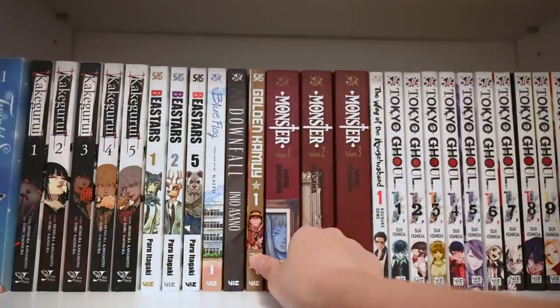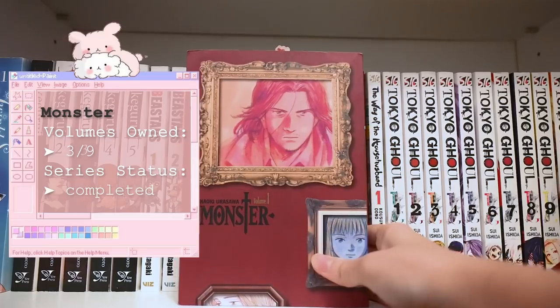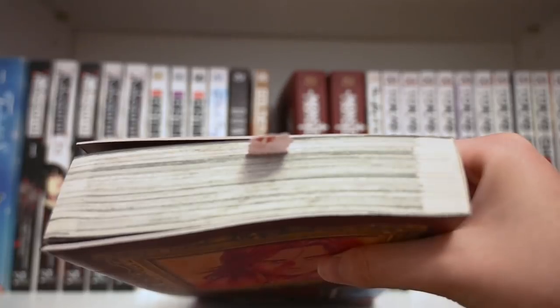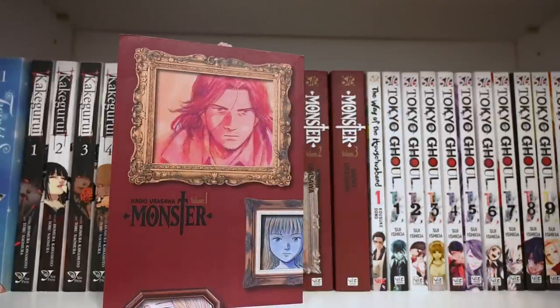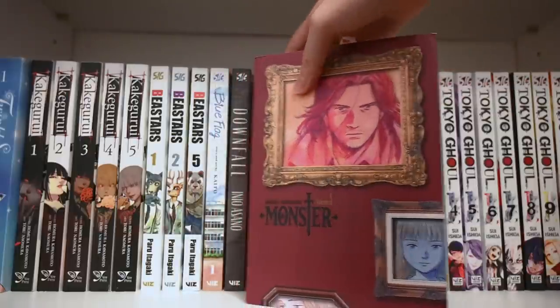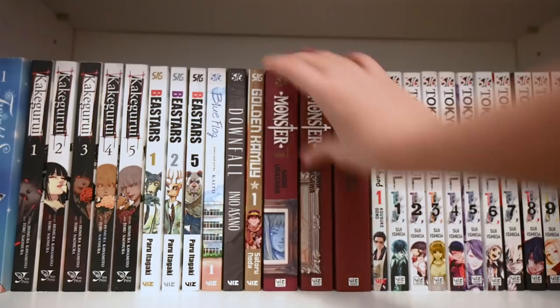Next up we have Monster — I have volumes one through three. I am currently very near the end of volume one, and this story is really amazing so far. It's a very intense thriller mystery series that revolves around a neurosurgeon who gets himself involved with murderers and killers. I personally really enjoy medical stories with medical bits to them. For a time I was pretty interested in diving deeper into the medical field in my studies, though I don't think I'm fit for it now — but the series so far is really great.